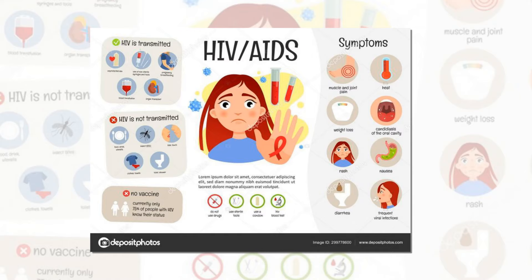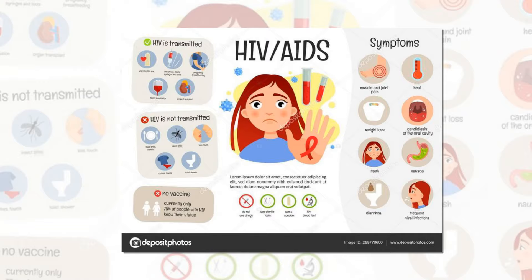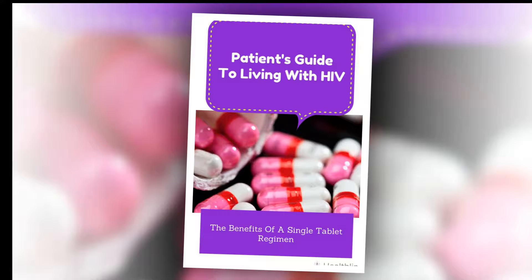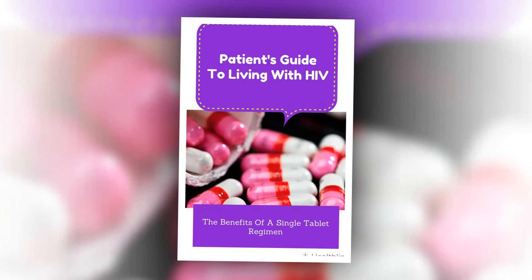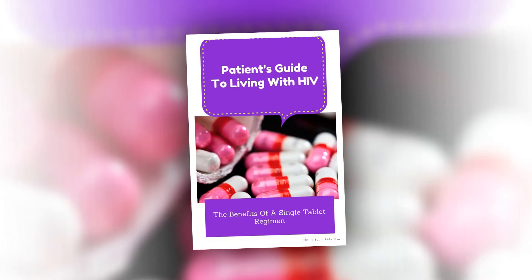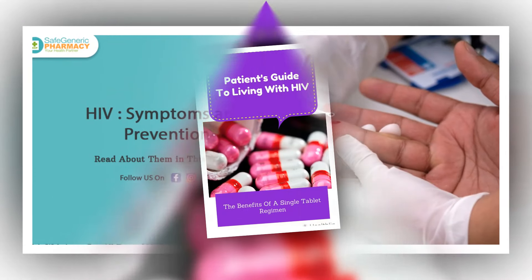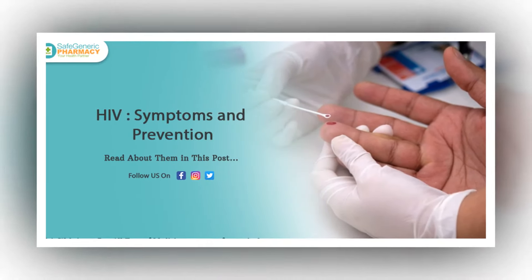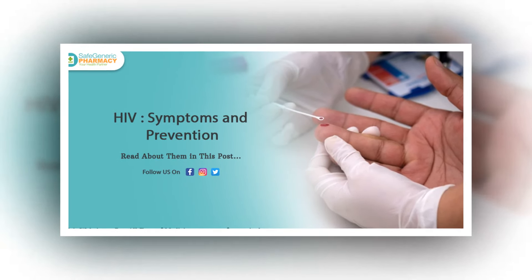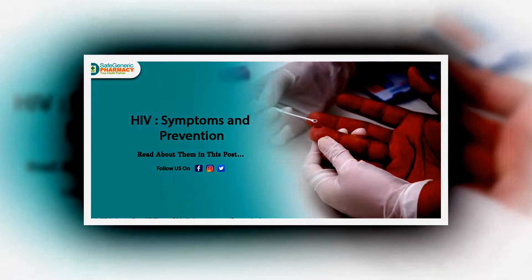These drugs can help suppress the amount of virus in the body to the point where doctors consider it under control. However, all medications have a risk of side effects, and HIV treatments are no exception. The side effects a person experiences may vary based on the types of drugs they are taking. According to an older study involving more than 1,000 people living with HIV, the following side effects most often led to discontinuation of treatment within the first year of ART.